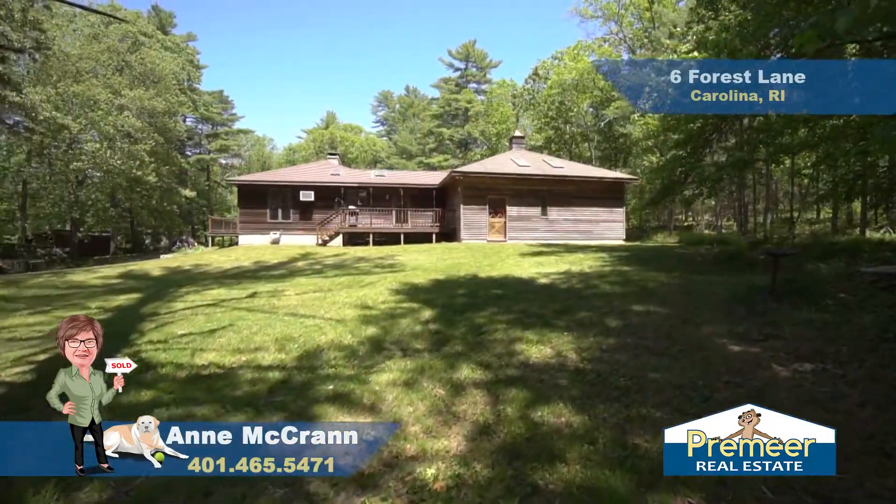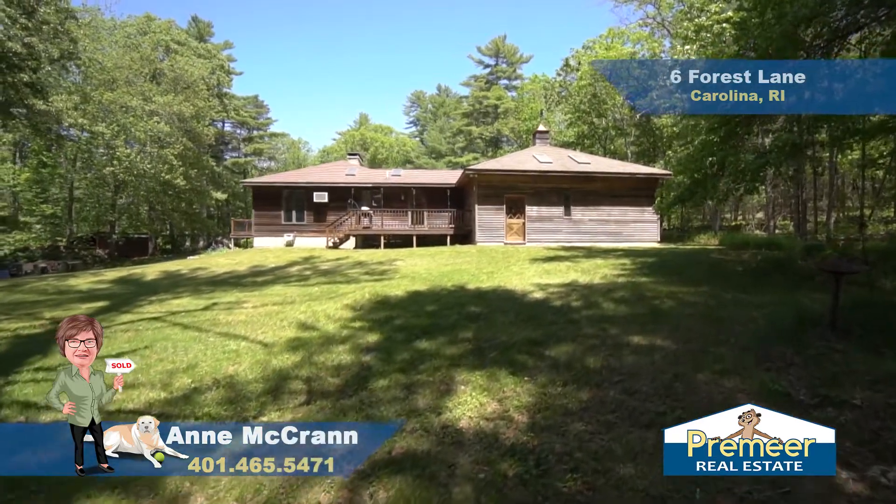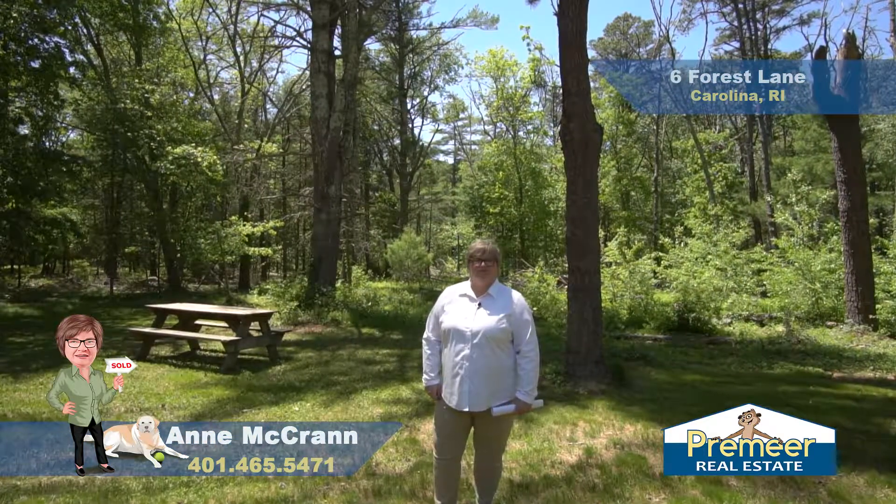This is 6 Forest Lane in Carolina, Rhode Island. My name is Anne McCran with Premier Real Estate. Give me a call so we can get you in here for a private showing.